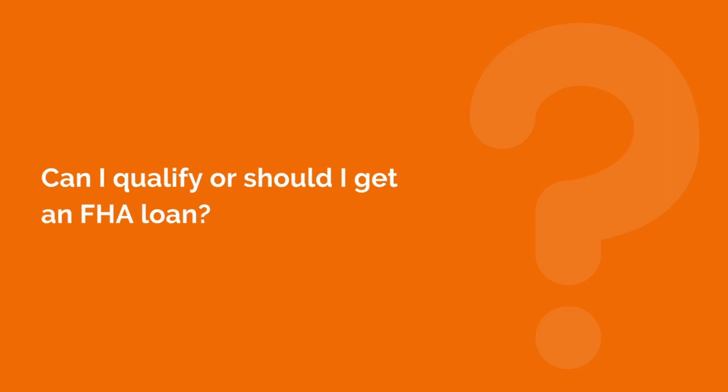Hi, Jarrett Lau here with The Landlord Tutor. Many of my students come in and ask me, hey, can I qualify or should I get an FHA loan?